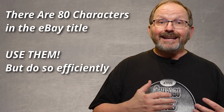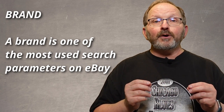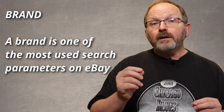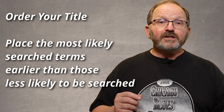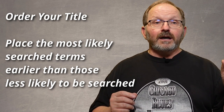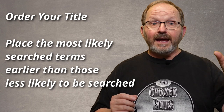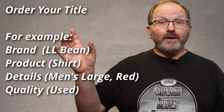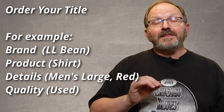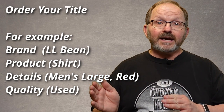The first thing I want to put in the title is the brand — if there's a brand, I want to put that. I put the most likely searched-for terms first. If I've got a vintage LL Bean shirt, I know that a lot of people are going to look for vintage LL Bean, so I'm going to start with that. Then I'm going to work through the size, color, and men's or women's. Whatever term I think is most likely to be searched first, that's the order I put them in the title.